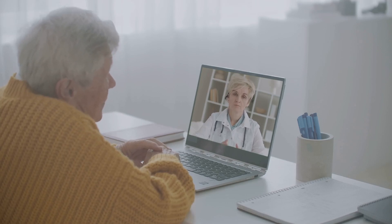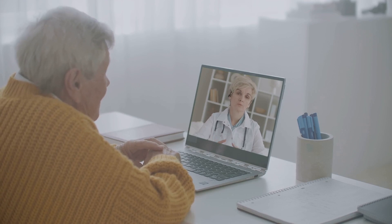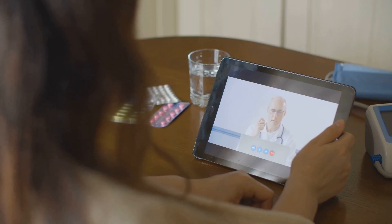By leveraging telemedicine and remote monitoring, healthcare providers increase efficiency, reduce hospital admissions and improve patient engagement in their own care.